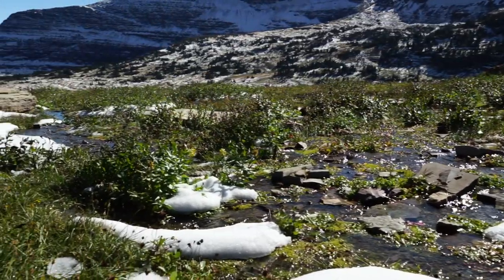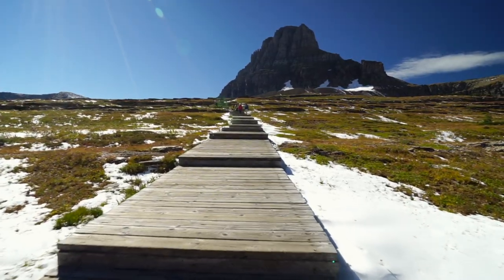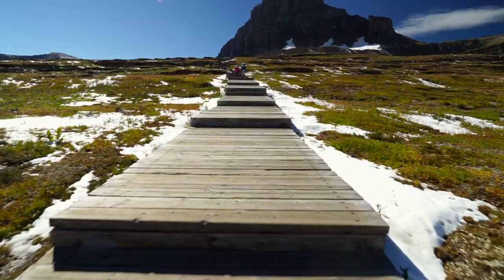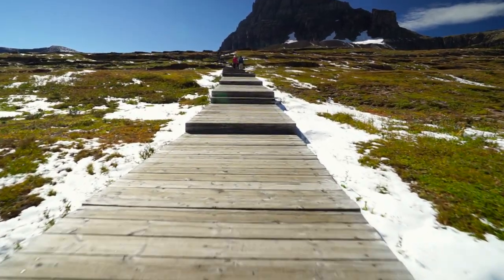The meadow is a fragile area where snow can linger long into summer. In July and August, after the snow melts, the meadow is carpeted with beautiful wildflowers. The boardwalk helps keep visitors above the snow, slush, and small streams while also protecting the delicate vegetation. We visited in early September and snow had just fallen the night before.